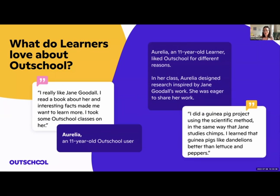The second theme was that learners really love to develop and share their interests on Outschool. We had a learner who was very interested in Jane Goodall — she told me about a research project she had created to study her guinea pigs' feeding behavior based on Jane Goodall's methods. Unfortunately, her teacher had a personal issue and had to drop out early, but this learner was so excited to finally have an audience to talk about her project with and to get feedback and comments on it.